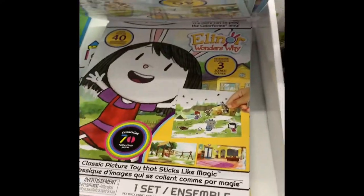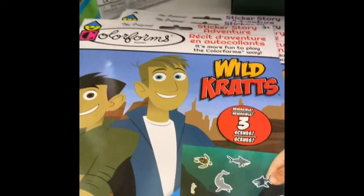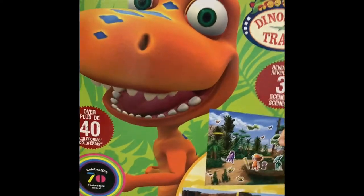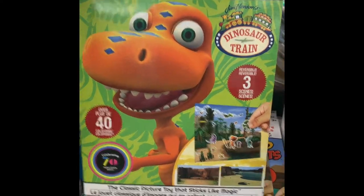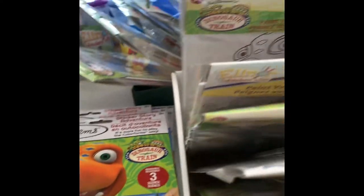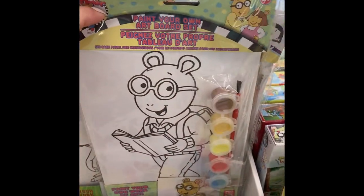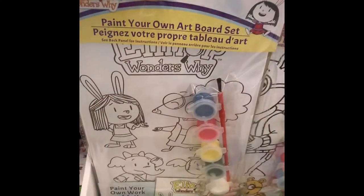Here we have some color forms with different characters - Wild Kratts and Elmo, and also Dinosaur Train. I did not find Berenstain Bears in this, so I'm not sure if that's a character that's included or if this store was sold out. They also have some painting kits - this comes with a picture, a paint brush, and a few different paint colors.